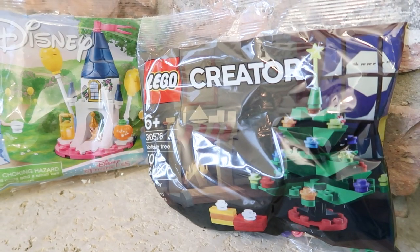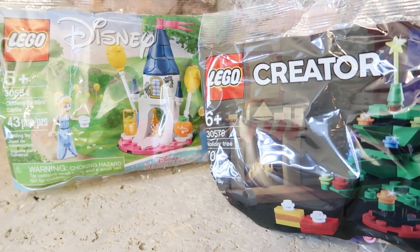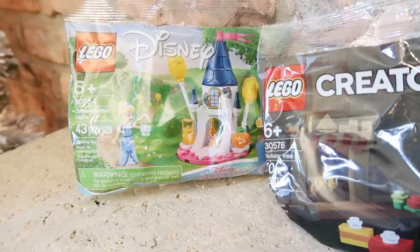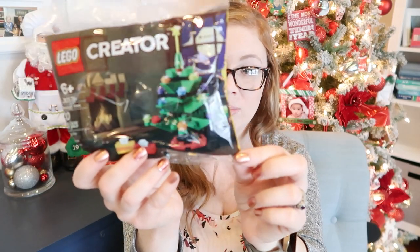Lastly, at Target in the stocking stuffer area they had different Lego sets. I got one that is basically Cinderella and a little castle — I thought my girls would love that. My three-year-old is going through a huge princess phase and will just flip out when she sees this. I also got a Christmas tree Lego set, because how cute would it be to have your Legos celebrate Christmas.